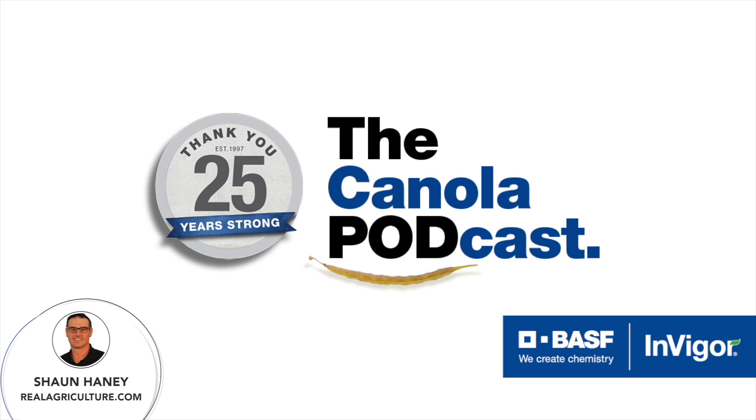Can you guys introduce yourselves and walk us through what today is going to be all about? I'm Sean McKnight, I'm a Tech Service Specialist based in southern Saskatchewan. I've been with BASF for almost 10 years — I started with the research team, spent some time with sales, and I've been with Tech Service since 2017. Looking forward to talking about canola production today.